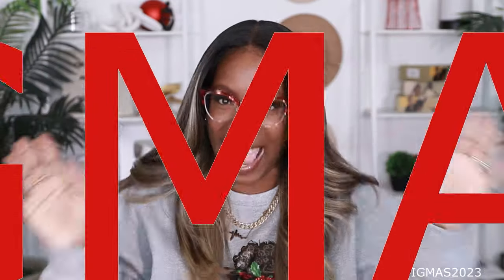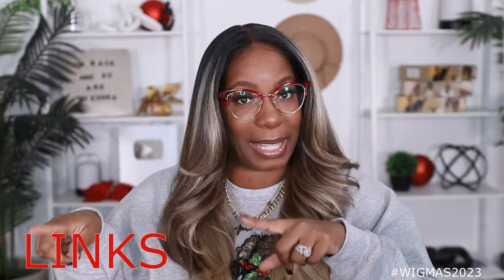I can barely contain myself. Why? Cause it is Christmas. Welcome back to my channel. It's your girl, Kyle Rochon. Today's video is brought to you by me — I purchased this unit with my own coin. It's also the first official day of Wigmas. This is my fourth year. We just get better and better every single year, not just because of me but because of y'all. Y'all really be holding your girl down. So all month I'm giving you looks, laughs, and links.